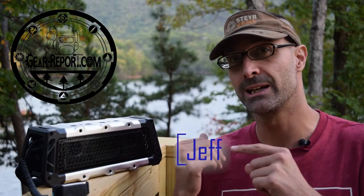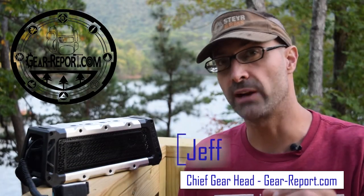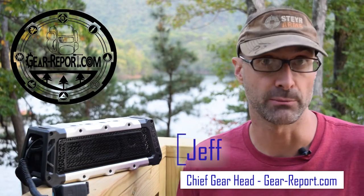Jeff from GearReport here at the lake, because this is where we go to have fun, where we go to hang out with the family and relax. Often times when we're doing that, we'll be out here on the deck, we'll be down on the dock, maybe even out on the boat — we have music playing.